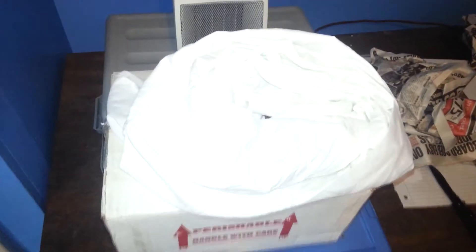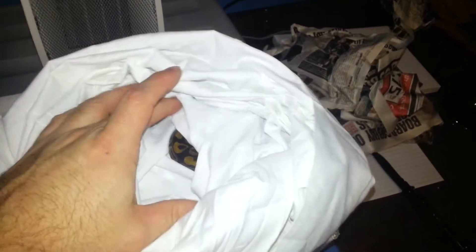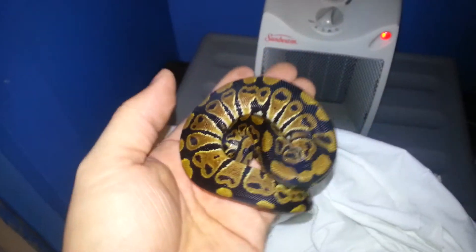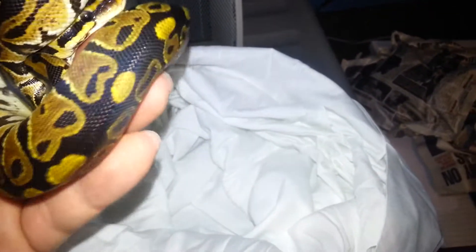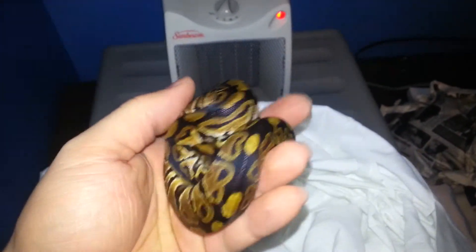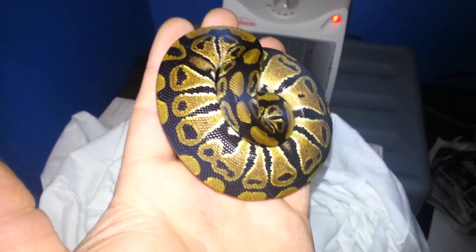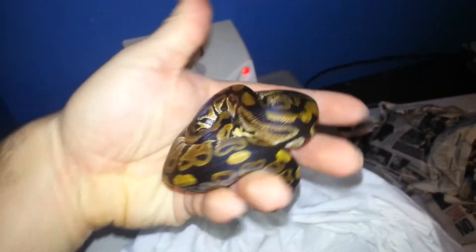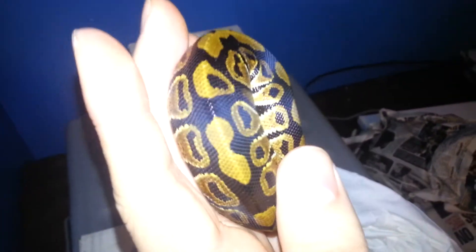Alright, here it is — it's pretty cold, but here she is. This is a female het clown to go with the pastel male het clown. Just making sure she's all good. Yeah, she's really cold. There she is — nice looking, snap a picture right there. Very cool looking, nice back pattern.